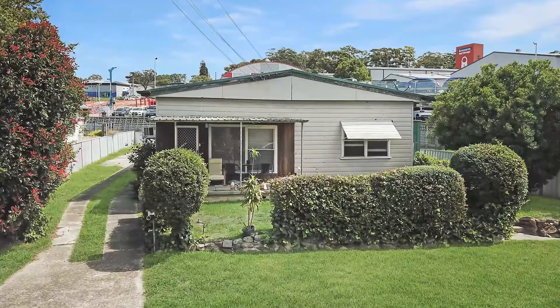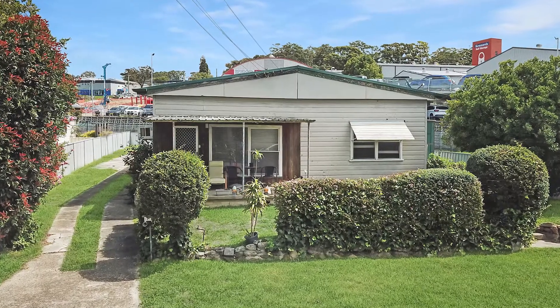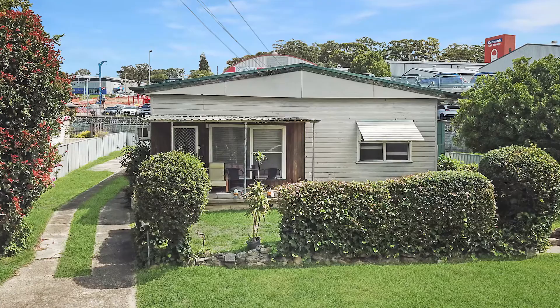There is no denying that this classic cottage needs some TLC, but being in the handiest of positions and on a good sized level block, this is a rare find.